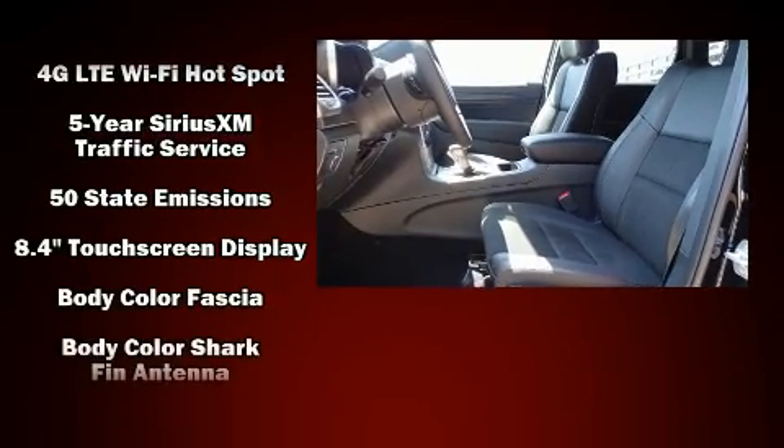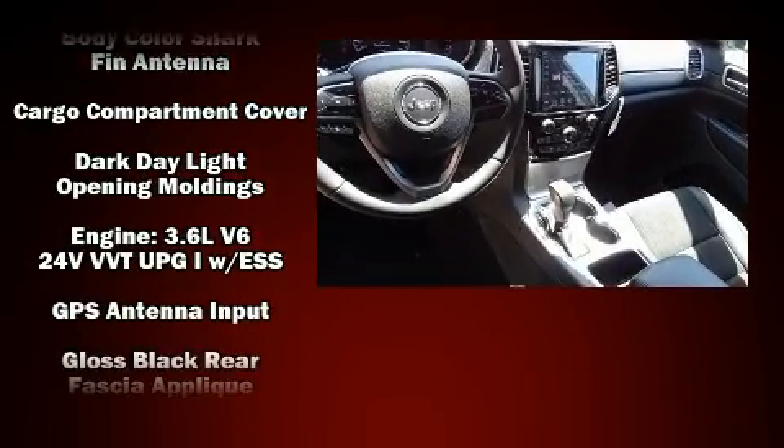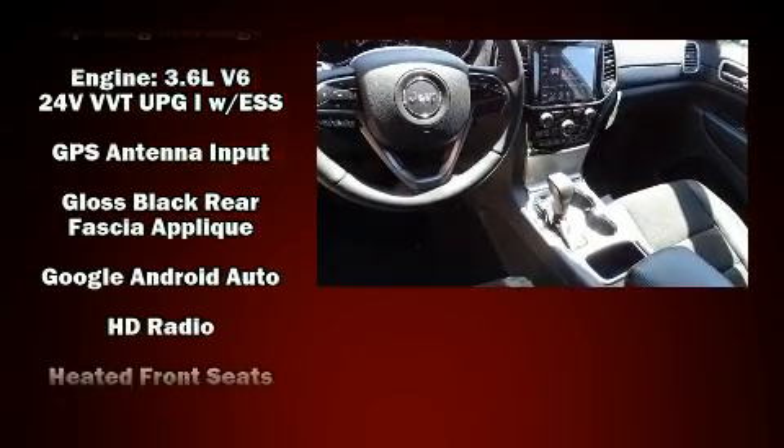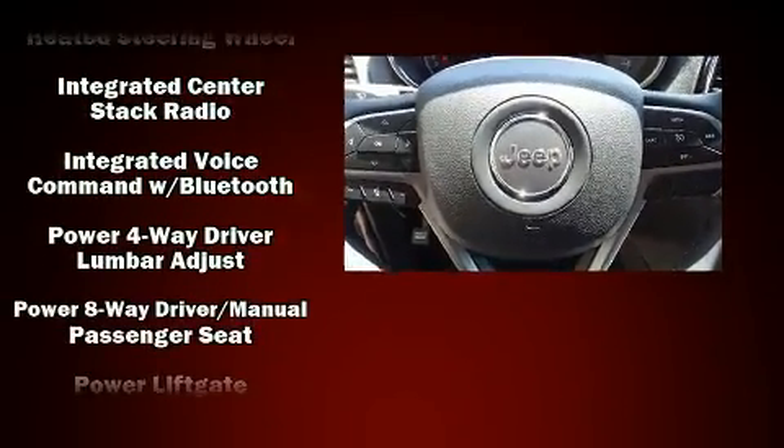Jeep also prioritized safety and security with features such as dual front impact airbags with occupant sensing airbag, front and side impact airbags, traction control, and brake assist.